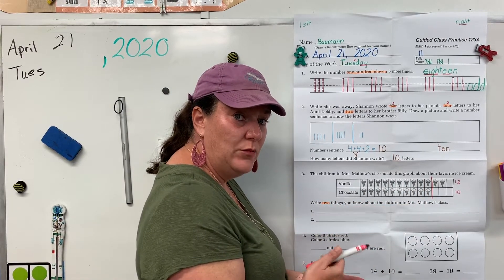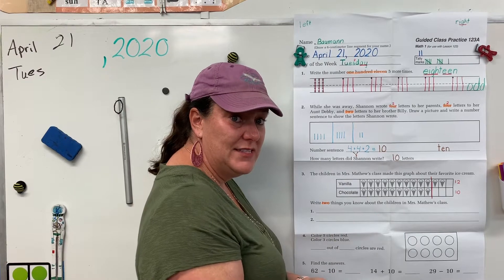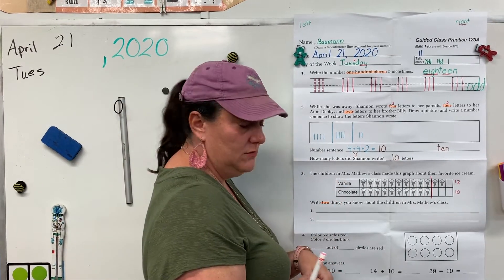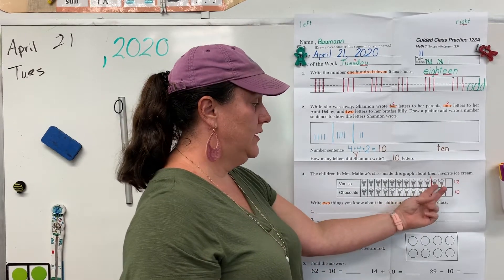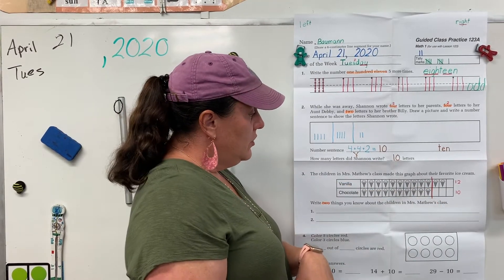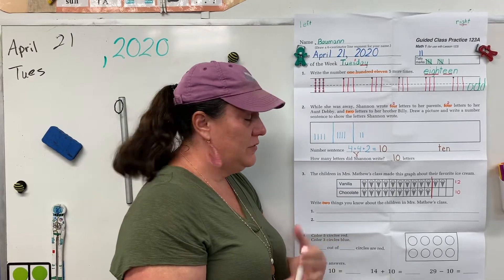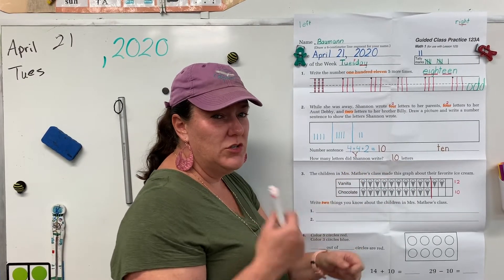After you're done, go have mom or dad read your sentences and help you correct it. Alright, then come back, check the video, and I'll give you some ideas of what you might have written. So some things you could have written: more kids chose vanilla than chocolate; less kids chose chocolate than vanilla; two more chose vanilla than chocolate; 12 kids chose vanilla; 10 kids chose chocolate. Could you say 'I like chocolate'? No — that is not telling me anything about this graph. Your sentence needs to be about the graph.